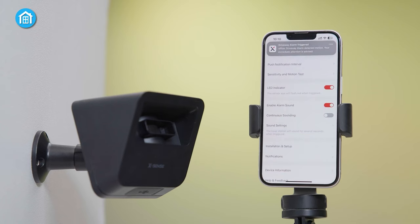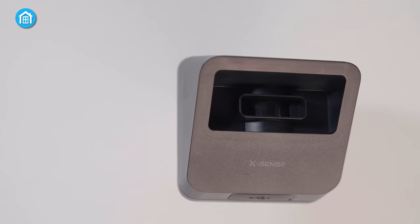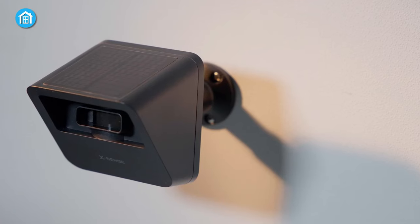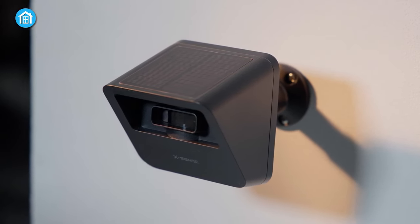In testing, the motion detection was accurate, triggering a loud 100-decibel alarm that effectively deterred potential threats. The X-Sense driveway alarm redefines home security, offering not just a device, but an immersive security experience.